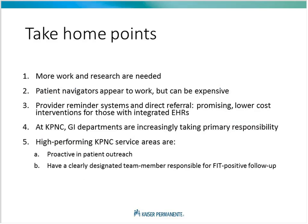Some take-home points: more work and research are needed. In many areas of the interventions there's only low-level evidence. Patient navigators appear to work but can be expensive. Provider reminder systems and direct referrals are promising lower-cost interventions for those with integrated electronic health records. At Kaiser Northern California, gastroenterology departments are increasingly taking primary responsibility. The higher-performing service areas are proactive in their patient outreach, often calling patients, and have a clearly designated team member responsible for FIT-positive follow-up. Thank you very much.